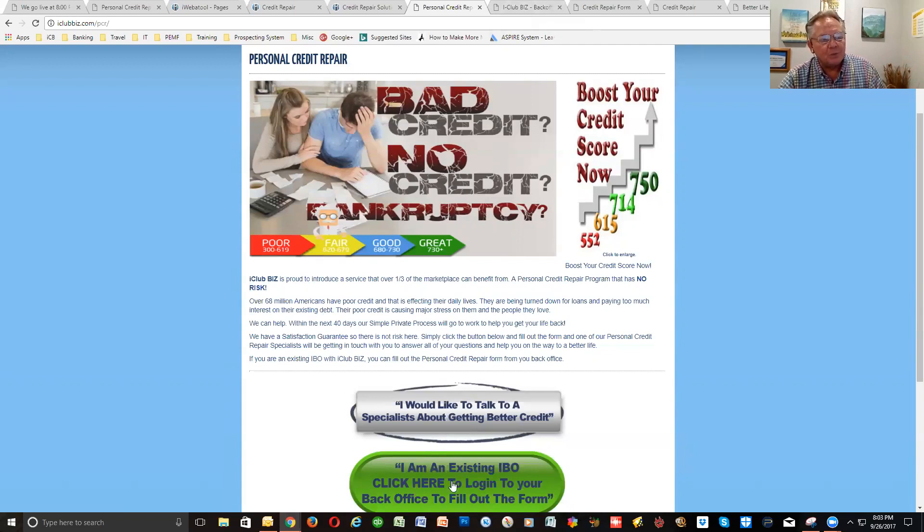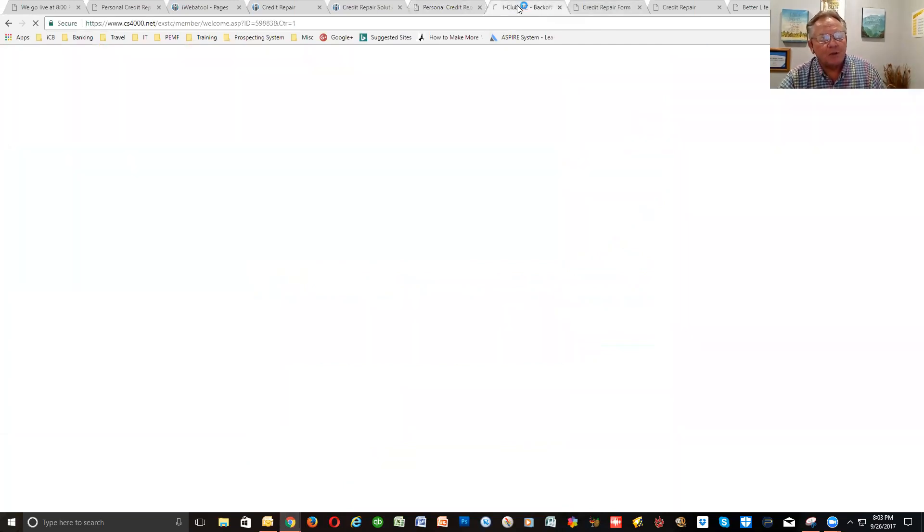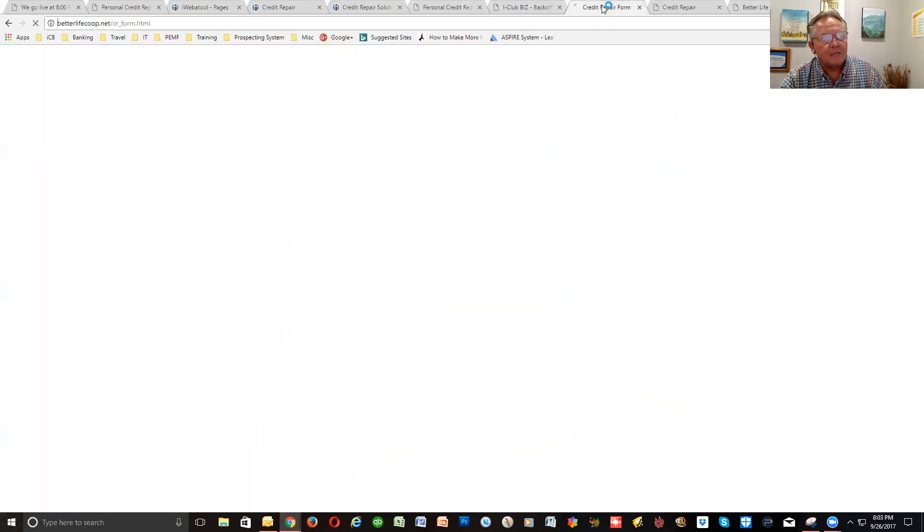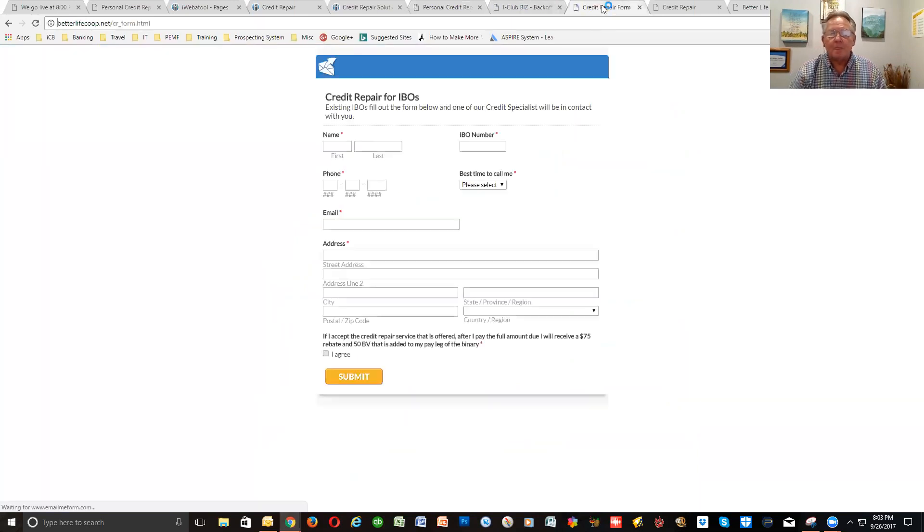If they're an existing IBO, they'll click here. That'll take them to their ICB back office. In the ICB back office, there's a spot where they'll click on for credit repair, and then it takes them to a form they can fill out. That will go to our credit repair specialist to set up a time to talk with them. The form has simple information: your name, your IVL number, your phone number, best time to call, your email, your address.